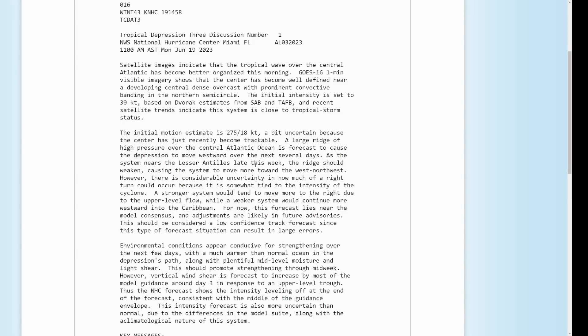As the system nears the Lesser Antilles late this week, the ridge should weaken — I'll show you that on the models — causing the system to move more toward the west-northwest. However, there is considerable uncertainty on how much of a right turn could occur because it is somewhat tied to the intensity of the cyclone. A stronger system will tend to move more toward the right due to upper-level flow, while a weaker system will likely move more westward under the influence of a more low-level ridge. This should be considered a low-confidence track forecast, since this type of situation can result in large errors.